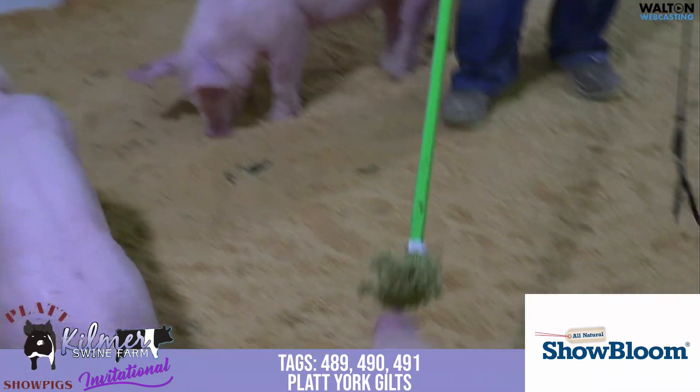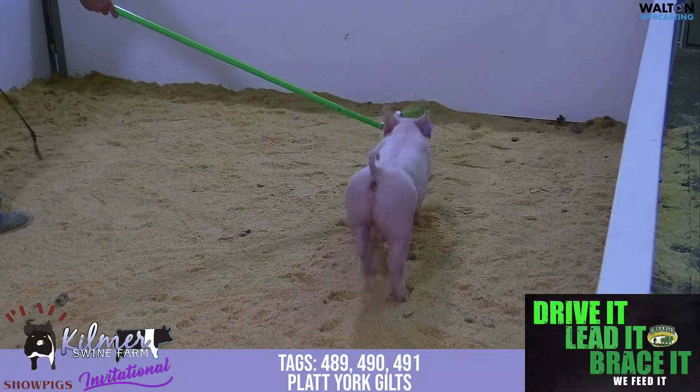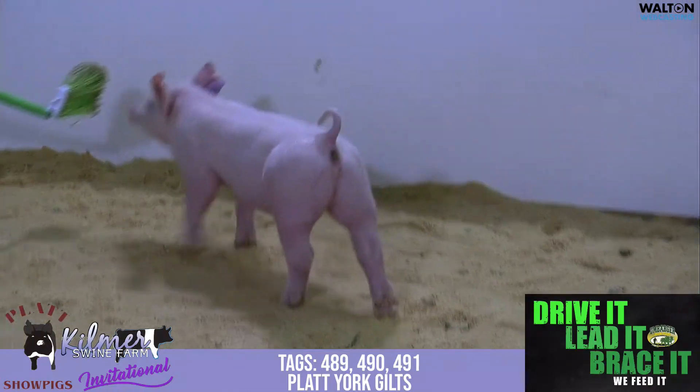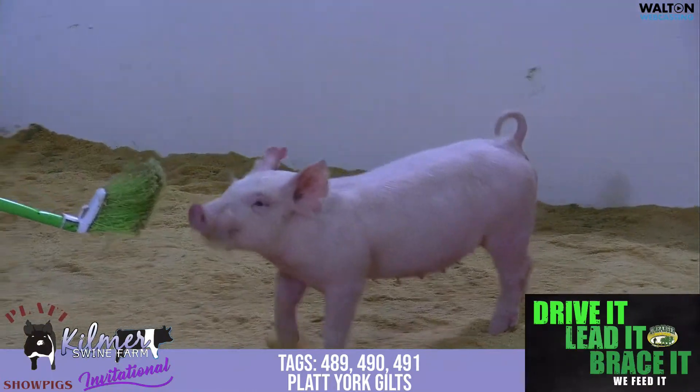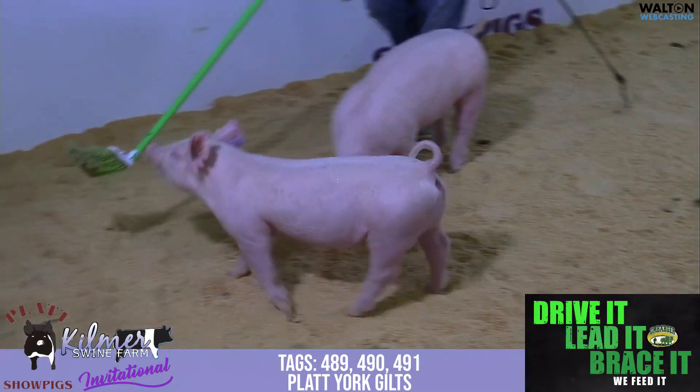$491 is next. This is 68-5. This is also a Knockout, the Kilmer boar. Mother's a Kingpin sow. We bought a group of gilts from George Watson in Kentucky — would have been last summer — and this gilt here would be out of that group.